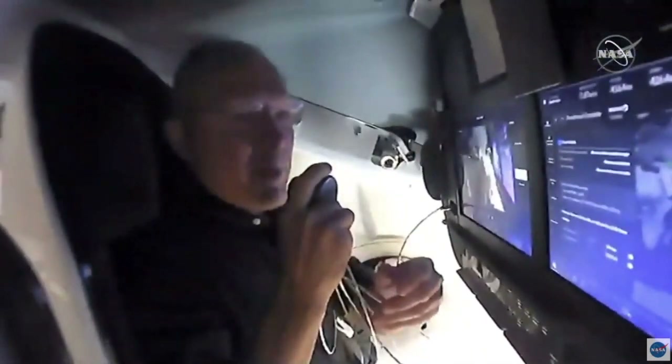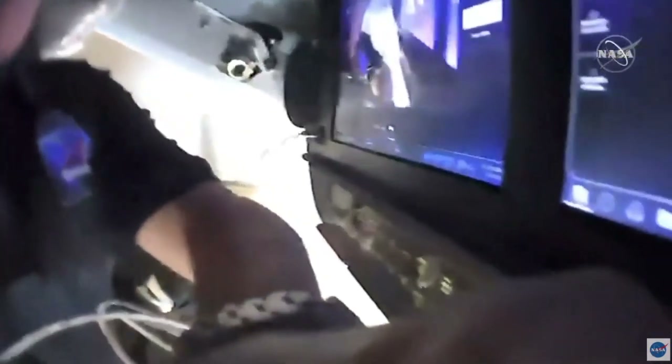We're going to hand the mic over to Bob. Well, hello folks, welcome aboard the Dragon capsule Endeavour. Doug and I had a good night's sleep last night — we were surprised, I think, at how well we actually slept aboard the vehicle.